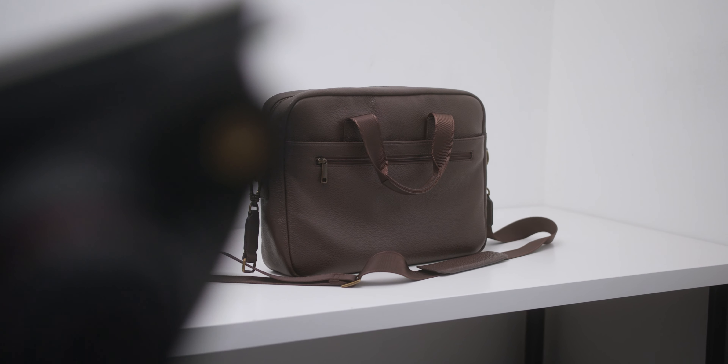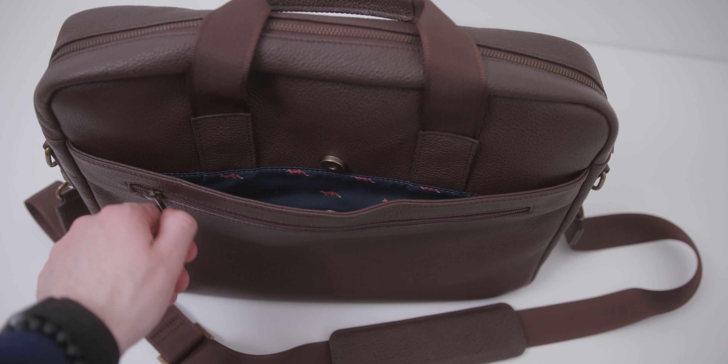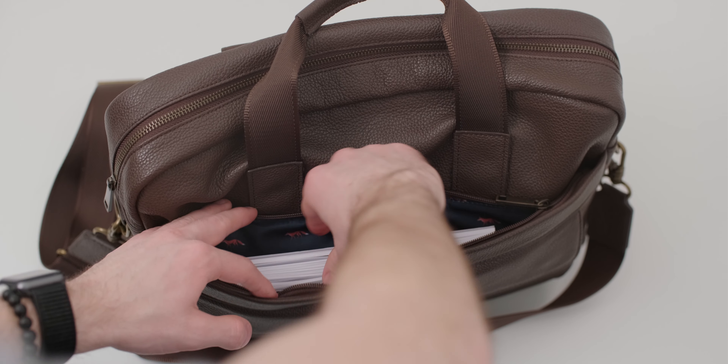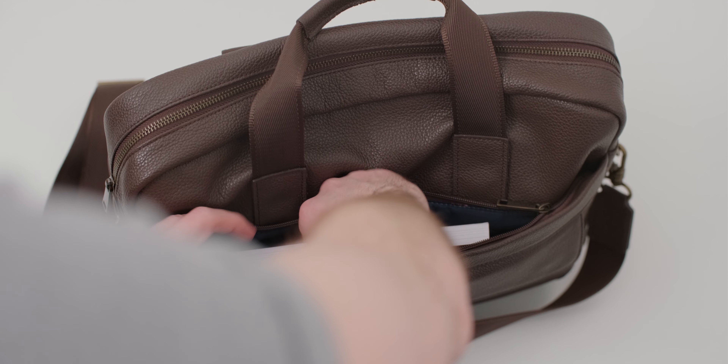What I like about the Model 1 is its simplicity. There are definitely enough pockets to keep all of your daily items well organized, but not enough to overcomplicate the bag. On one side, we have a good-sized zip pocket, and then below that, there is another compartment held with a magnet. The other side of the bag has a large pocket held with a magnet, and below that, another zip pocket.